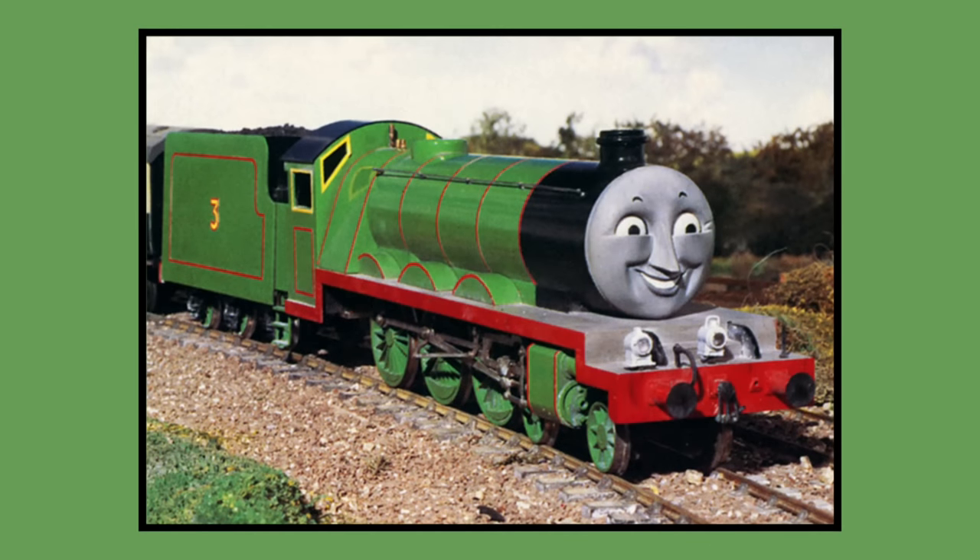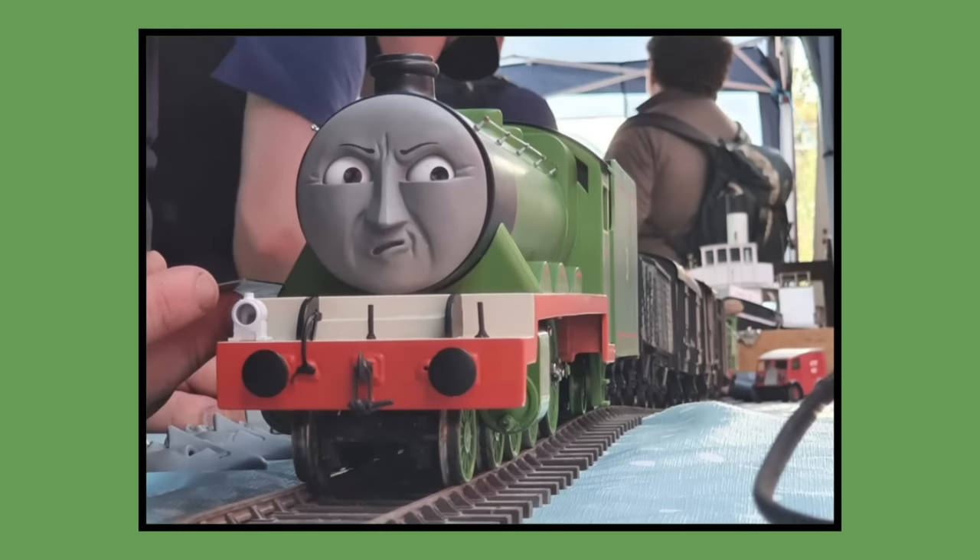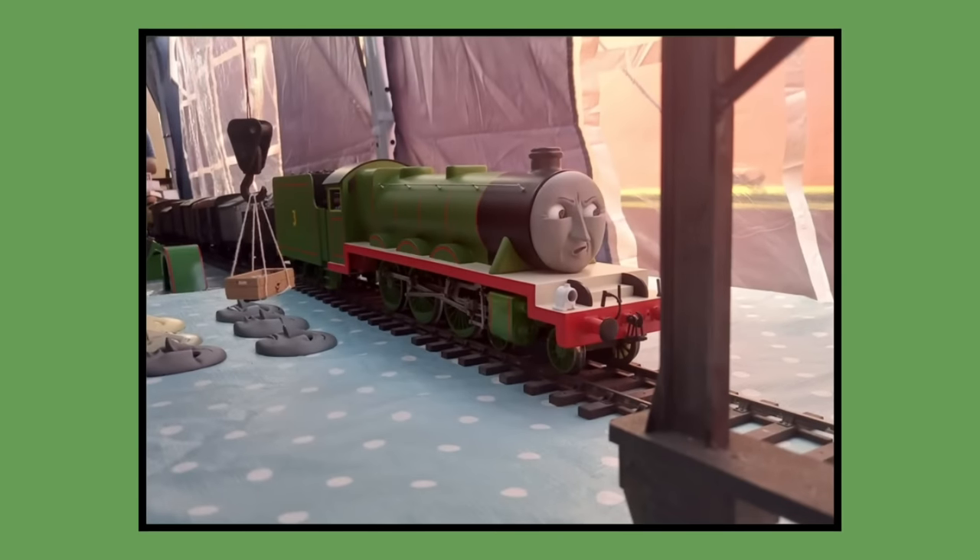Number 3: Henry. Henry's original Postpex model was built for 1984 season 1 and would last be seen in season 11's episode Henry's Lucky Day in 2007. As of 2023, Henry's original model is owned by Mattel and can be seen displayed at various public events such as the Clearwater event and Tugs the Exhibition 10-year anniversary event.